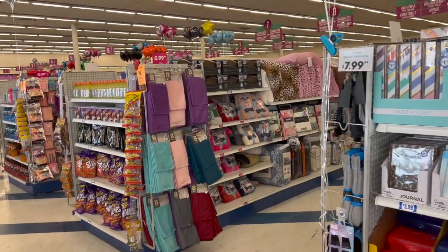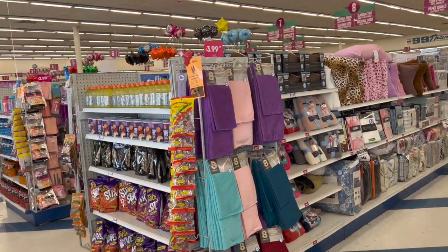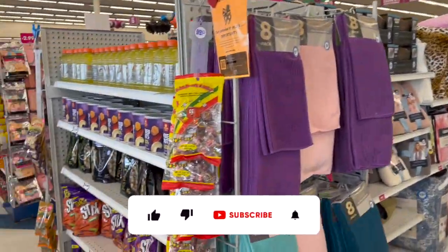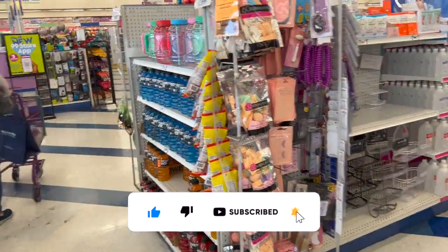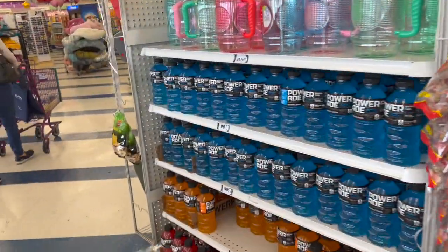99 cent only store walkthrough for you guys today. Hi guys, thank you so much for watching my videos. If you are new to my channel, welcome - please consider hitting that like, subscribe, and notification bell so you never miss an episode. We're inside the 99, going to take a look around to find any new items or some hidden gems.